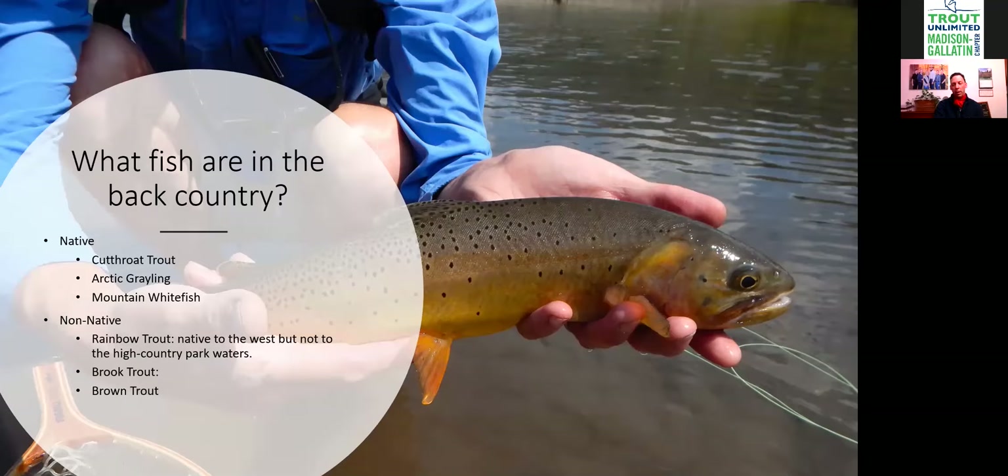There's also the native mountain whitefish scattered here and there. Then there are non-natives: rainbow trout are native to Western waters but weren't native to the high country and have migrated into places they didn't used to be, causing some cross-contamination. Brook trout and brown trout were stocked back in the 1910s, 20s, and 30s as game fish — and while the fishing was better, it was hard on the native trout.